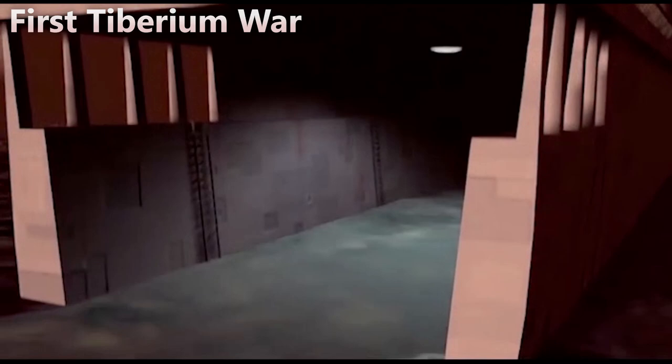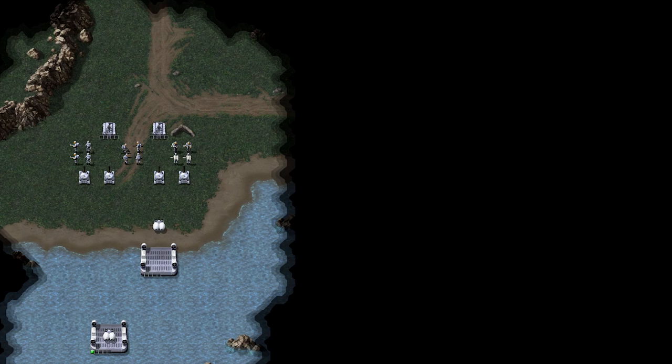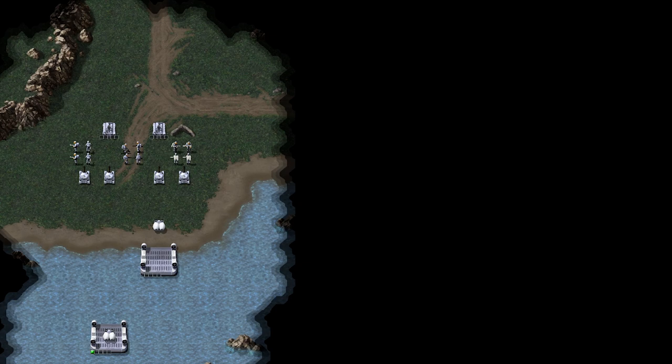During the First Tiberium War, both Nod and GDI had Landing Craft Air Cushion, or LCAC, hovercraft. Usually part of an amphibious assault, the LCAC was used to transport infantry, vehicles, and other equipment onto beaches.